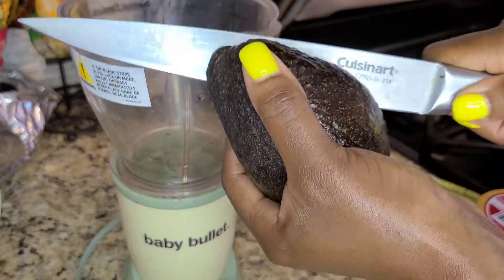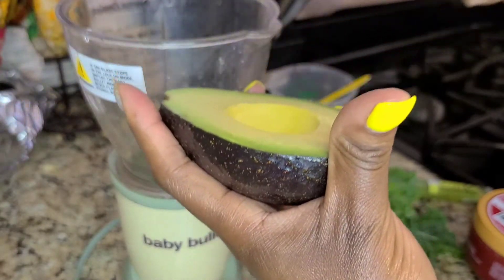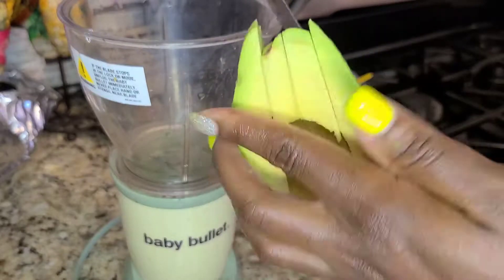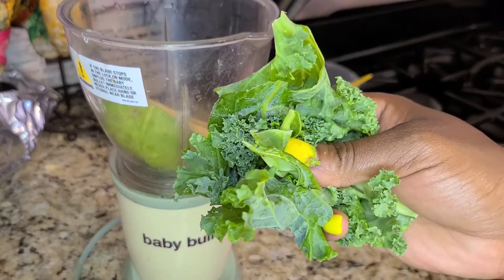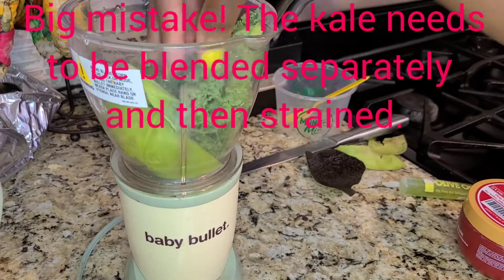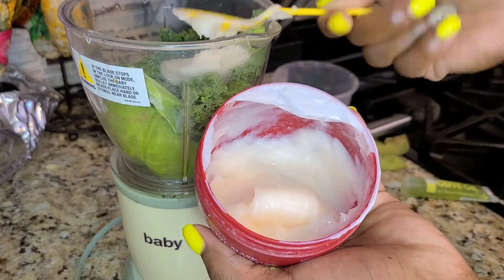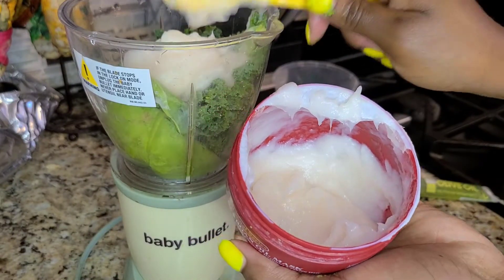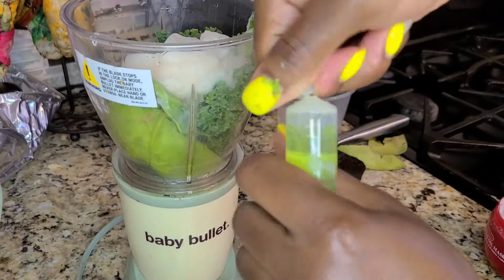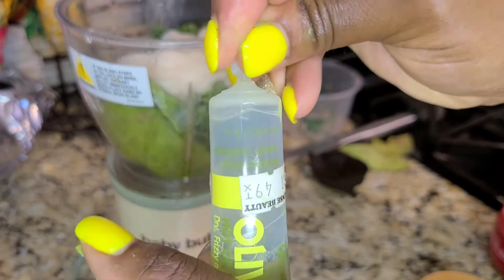Here I'm just cutting the avocado in half — there's something so therapeutic about cutting avocado. I'm going to put that right into the blender along with the kale. This was actually a big mistake; I should have blended the kale separately, strained it, and then added the kale juice into the mixture. Now I'm adding a few spoonfuls of the argan hair mask, and then I'm going to add in half the tube of the olive oil hot oil treatment, saving the other half for next time.